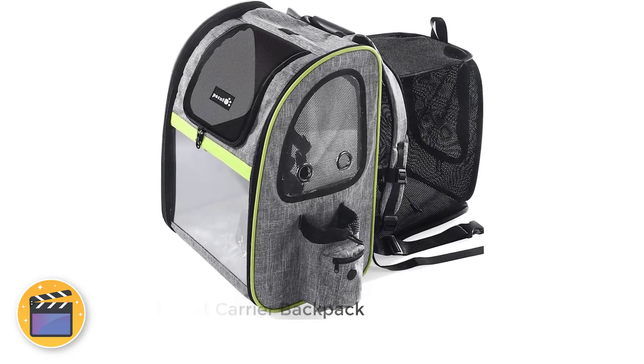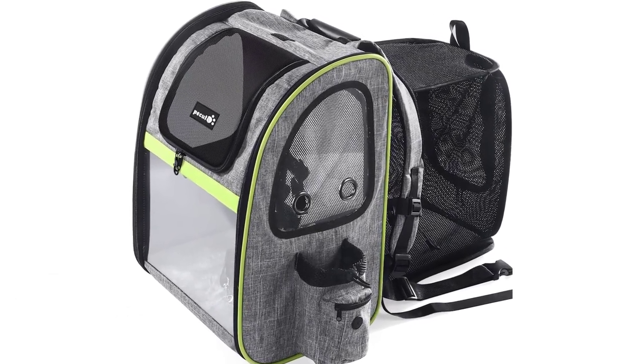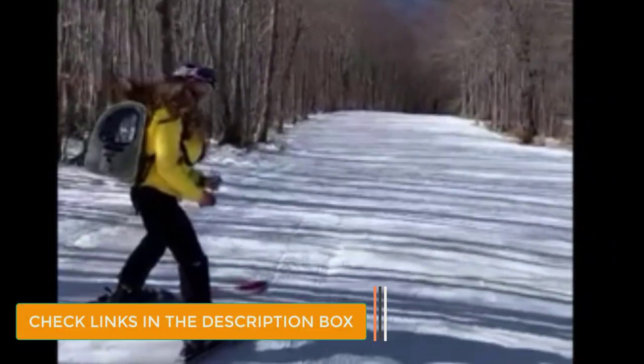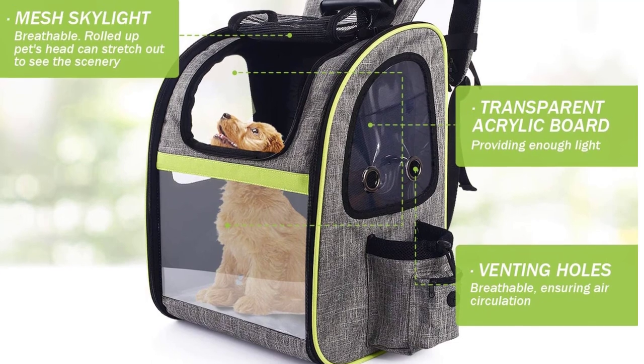Number 4: Peku Pat Carrier Backpack. This Pat Carrier Backpack is pretty roomy to begin with, but get a load of this — when you take the backpack off your back, it can be expanded to give your pup even more space to move around. If there's ever a situation where your dog has to be in the carrier but you're not actually carrying it on your back, you can expand it to make it more comfortable for them to spend time inside.